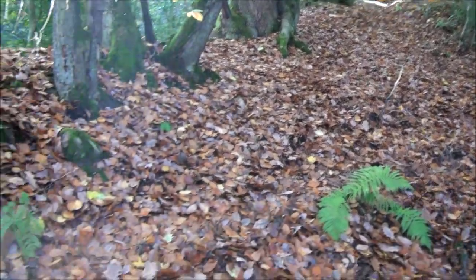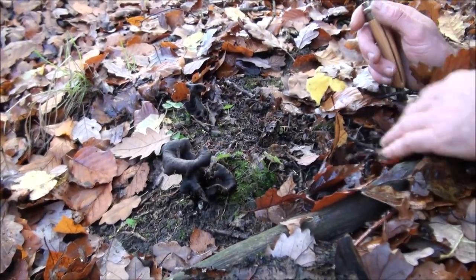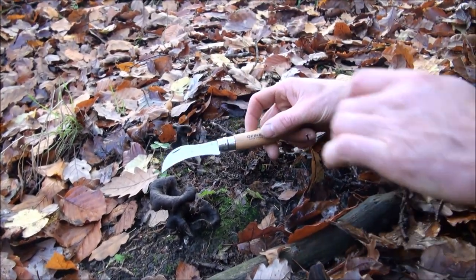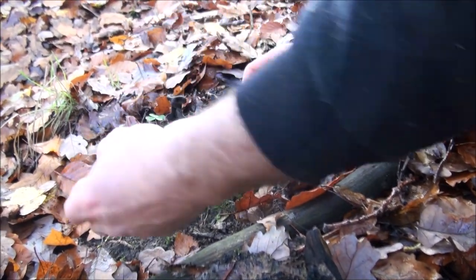We've just come down this ridge here and just off on the north-facing side of the valley we've found a few horns of plenty. These are a really interesting one because they're just black. Trompette de Morte — bit of a misleading name though, because they're a good one. Choice edible.